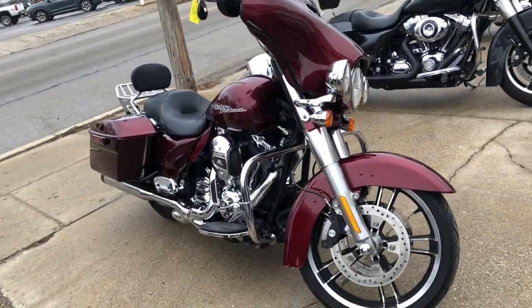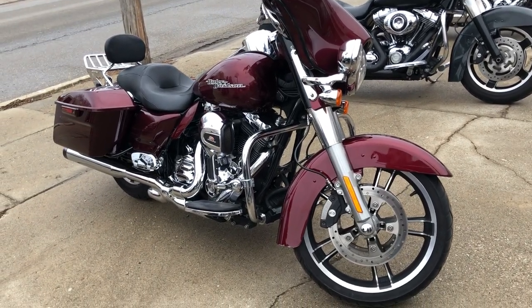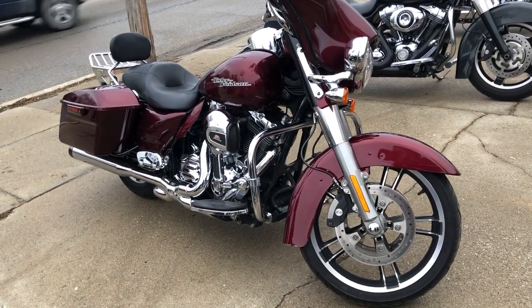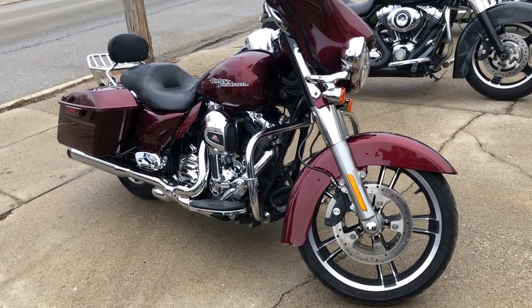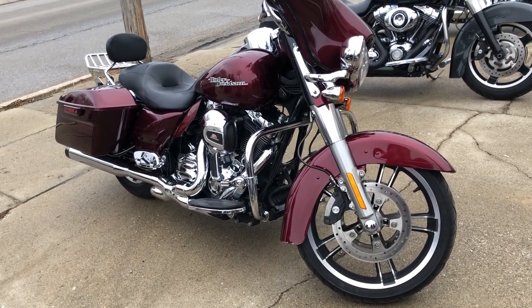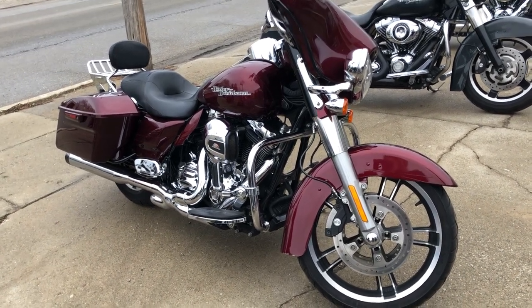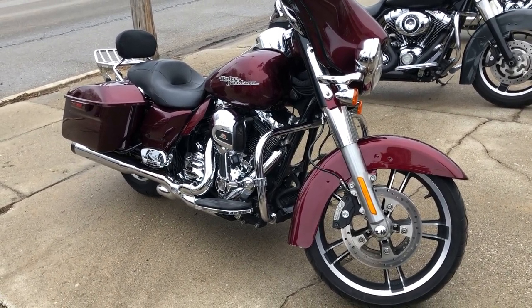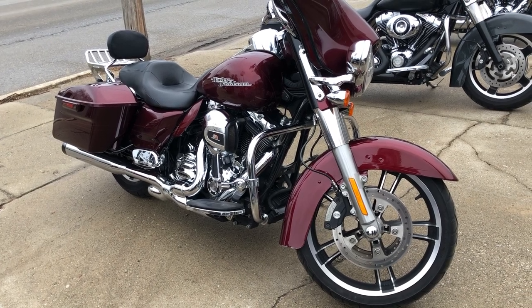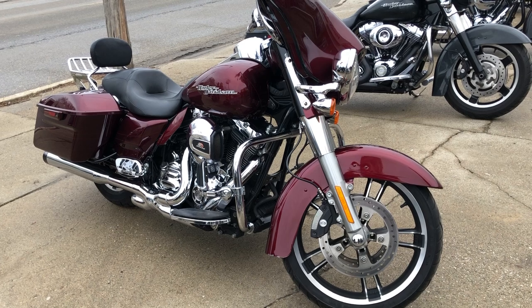Buy with confidence — certified, warrantied, and ready to ride. We have financing programs available. Give us a call at 888-RIDE-990. Good credit, bad credit, no credit — we have a program for you. We accept cash, check, credit card, and electronic wire transfer. We'll make it easy.